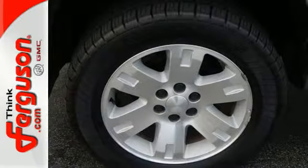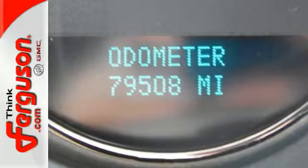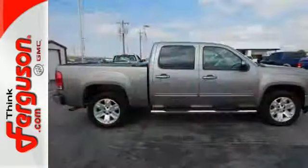The confident handling of a proven suspension system, the power of a GMC engine, and the capability of a full-size pickup make this truck a great buy.